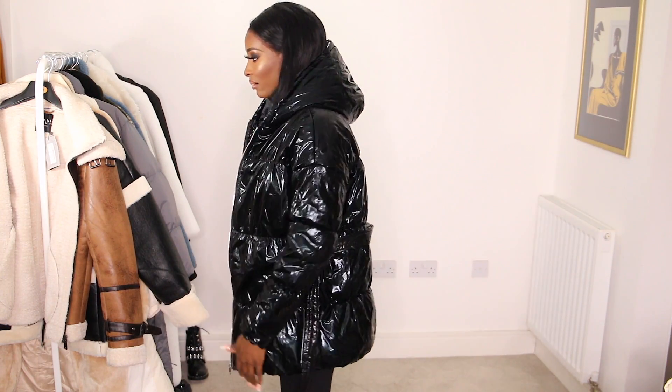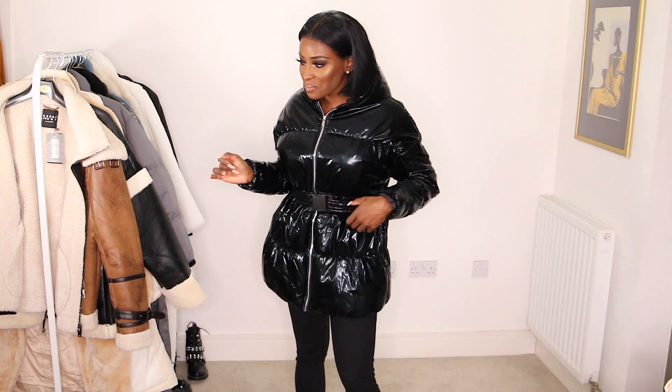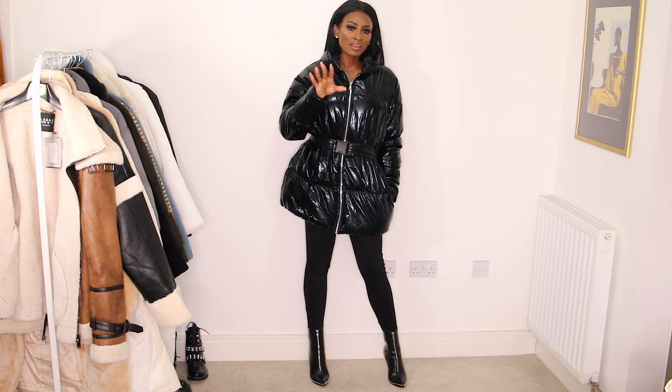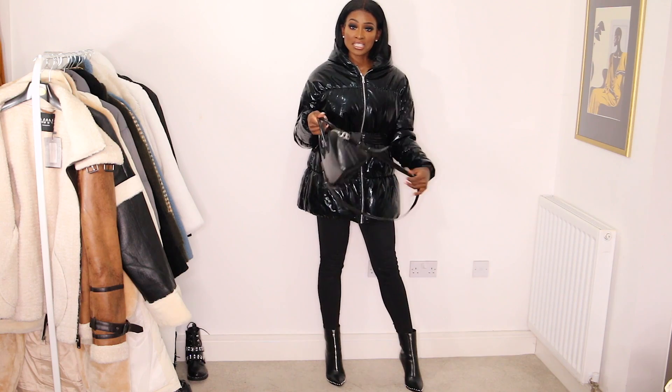This one looks like a bin bag today but honestly I feel like you can make it fashion — and you will make it fashion. This is from PLT by the way. I think it can work, so let me know what you think.